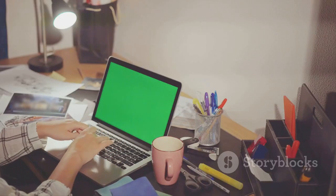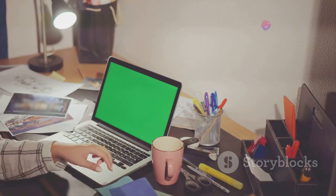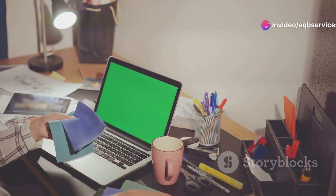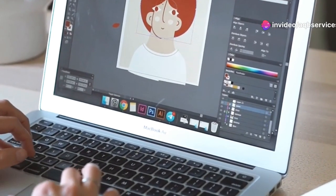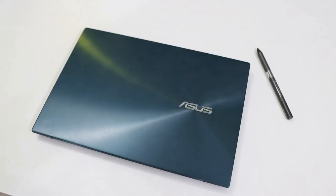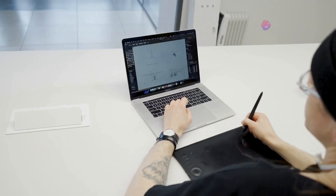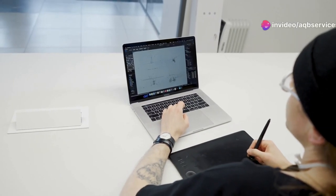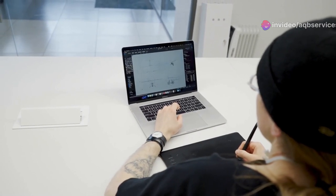We're talking about smooth workflows, effortless multitasking, and the power to bring your artistic visions to life without any hardware holding you back. Adobe Illustrator is a powerhouse application and it demands a certain level of performance. That's why I've curated this list focusing on laptops that pack a punch in terms of specs, but also offer stunning displays, precise styluses, and that overall premium feel that elevates your creative process. Let's get right into it.